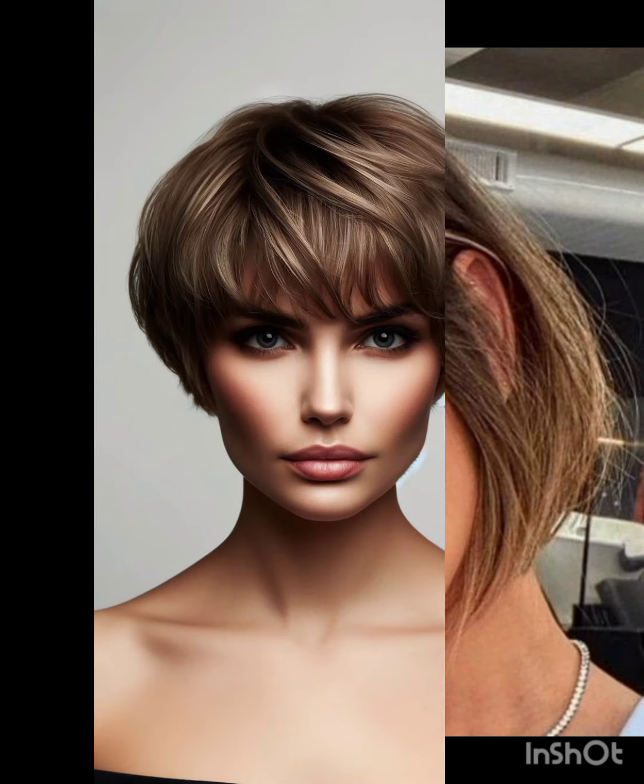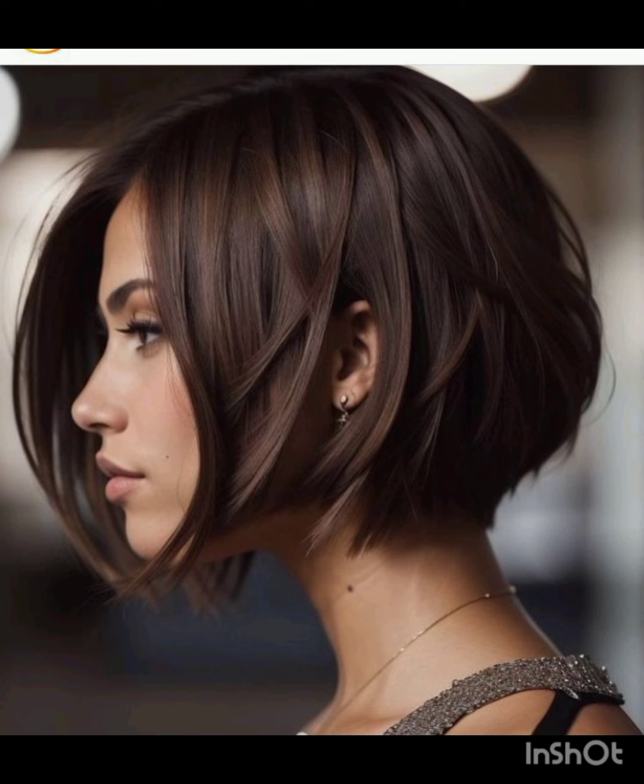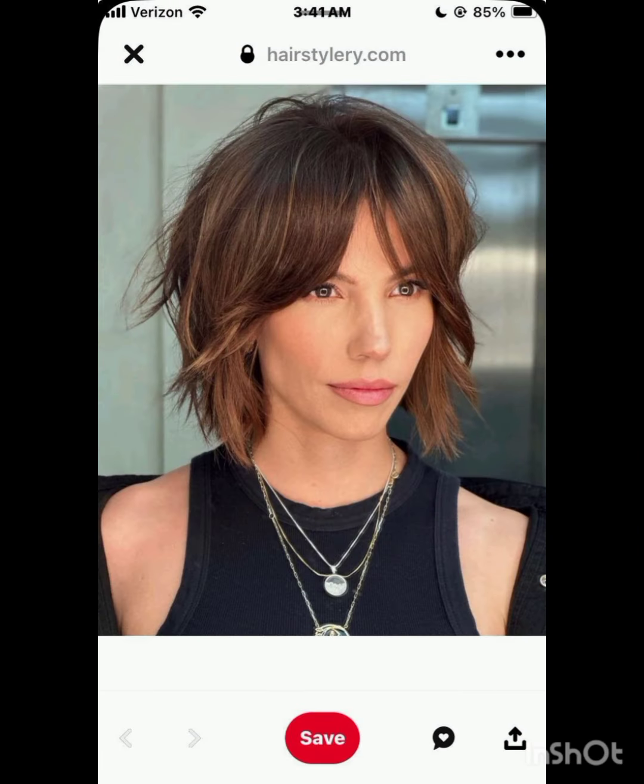Some variations incorporate layers and texture for a more tousled appearance, or are longer than a traditional pixie, often with side-swept bangs. Others feature short sides and back with more length on top, creating a contrast. Remember, the pixie cut can be customized to suit individual preferences and face shapes.